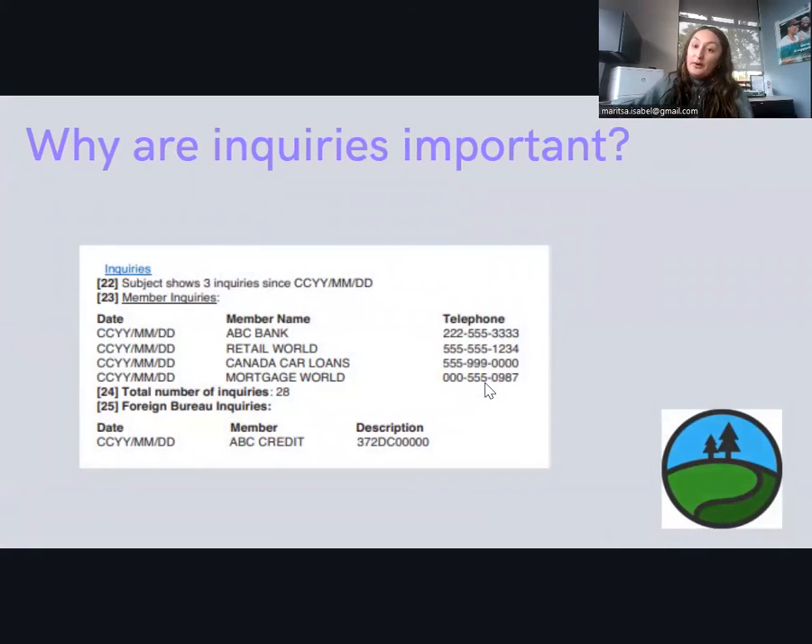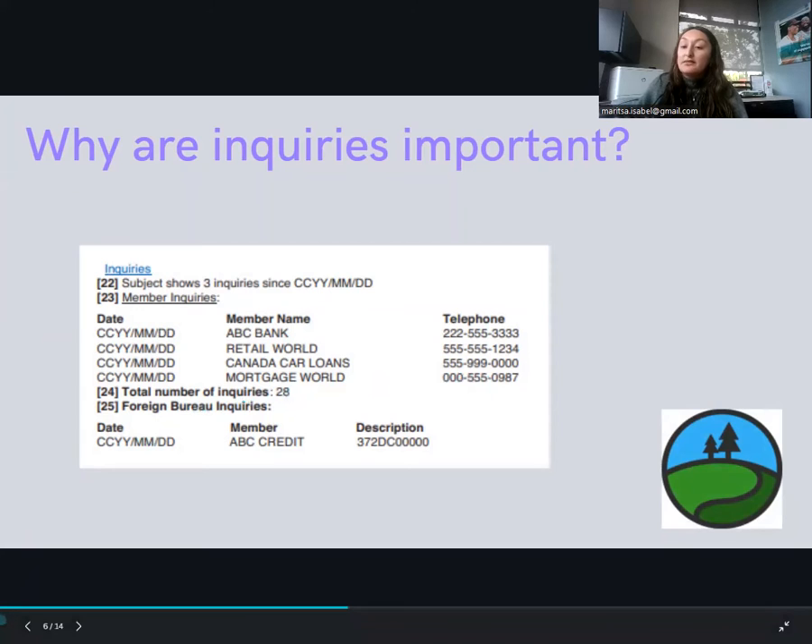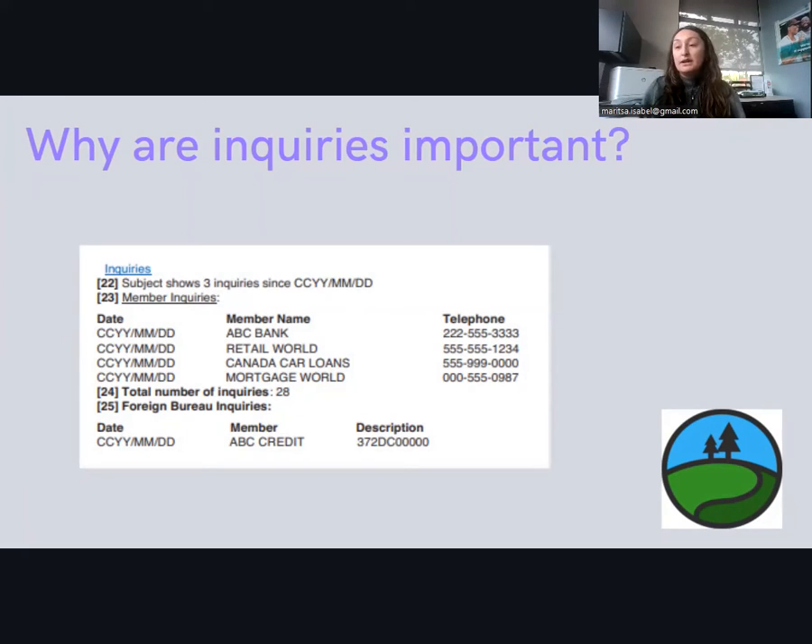So why are inquiries important? Lenders want to see if you're rate shopping. Too many inquiries will decrease your score, and even if everything else looks great, a lot of inquiries could definitely lower your score when you apply for multiple lines of credit or loans. A lot of inquiries can also be a sign of identity theft — someone could be using your social security number to apply for multiple lines of credit or loans without your knowledge. So always note them and make sure they're accurate.